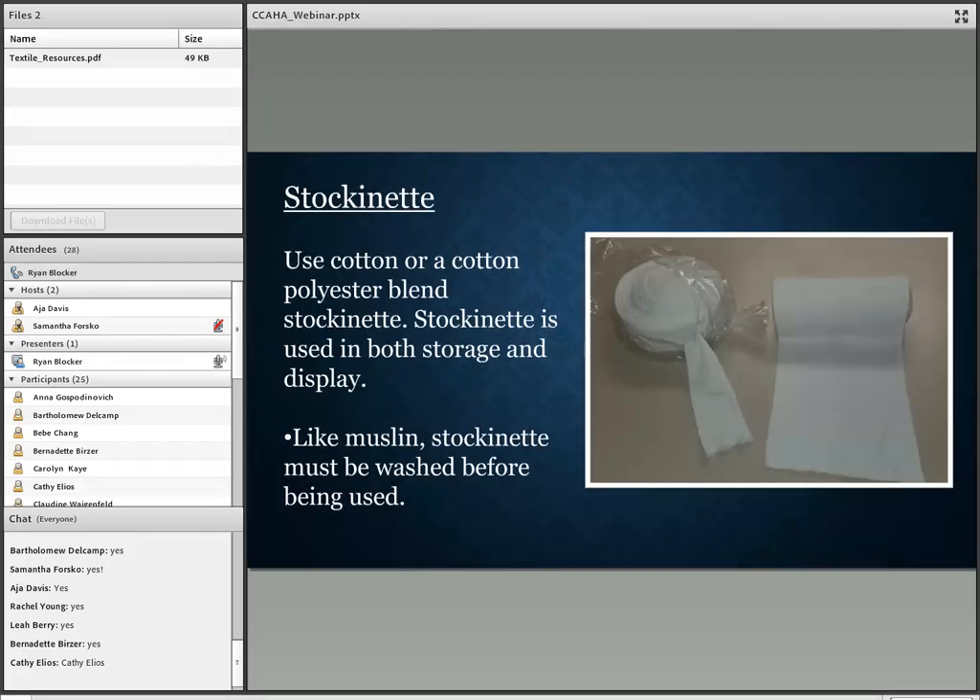Stockinette is a knit material with a lot of stretch — it can expand sometimes up to twice its size. You'll want to use a cotton or cotton-polyester blend stockinette. It can be used in storage for padding artifacts or in the mannequin-making process, covering the mannequin to create a barrier between it and the batting and your textile. You can also use stockinette when making padded hangers. Like muslin, stockinette must be washed before being used.